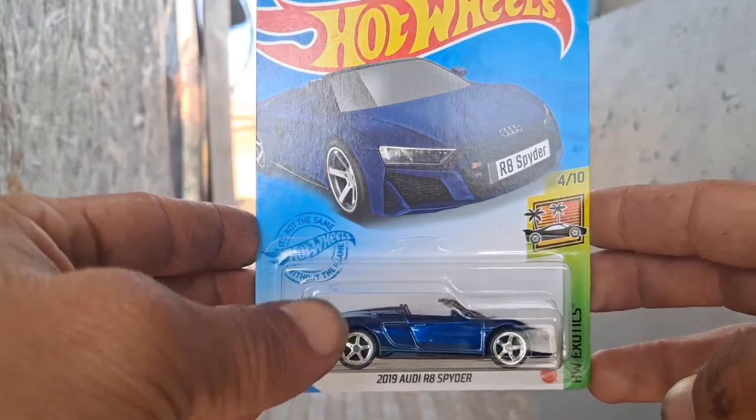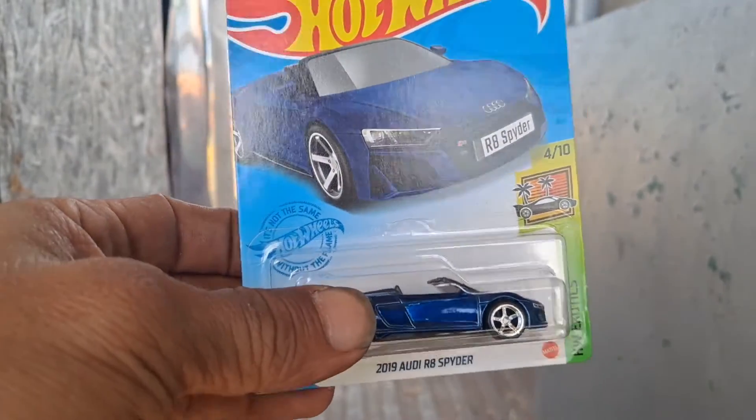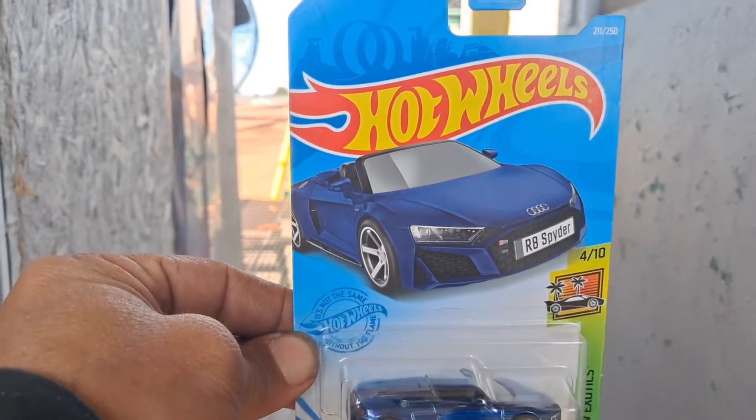I got this in a trade the same day that I traded for that Cobra. I forget exactly what super I traded for this, but I traded another super for this one — even trades.